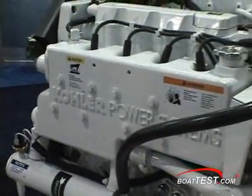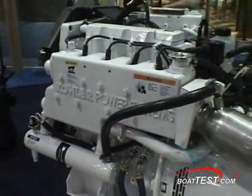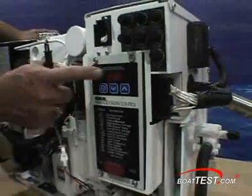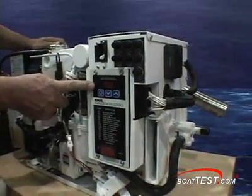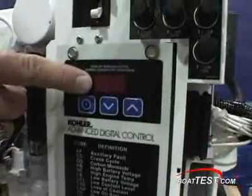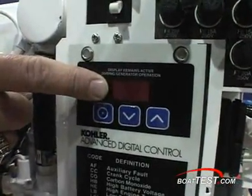Kohler's time-tested four-cycle engines have state-of-the-art technology to keep your power needs covered. This model has an advanced digital control panel to detect and alert you to issues. If something is detected in self-diagnostics, it pops up on the screen so you can remedy it immediately.